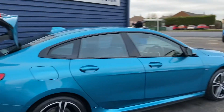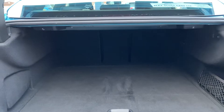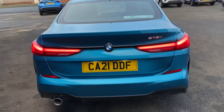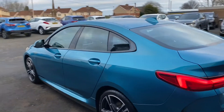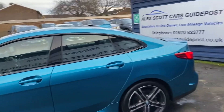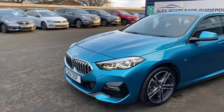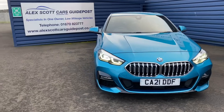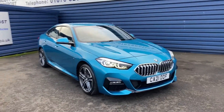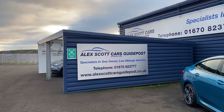Part exchanges are welcome and finance options are available on this car. That's what the boot space looks like. It's got lovely rear lights. So if you'd like to test drive the car, please phone and book a test drive, or if you'd like to view it in more detail — it's in excellent condition. We do home deliveries; up to 30 miles is free of charge. You can reserve the car with a £200 holding deposit, which is fully refundable. Please call us on 01670 823 777.